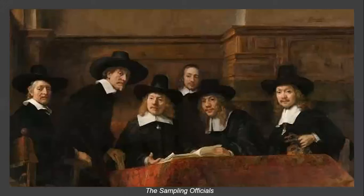Syndics of the Drapers' Guild — this painting, completed in 1662, is a group portrait of the syndics of the Amsterdam Drapers' Guild, whose job was to evaluate the quality of fabric offered by weavers to the guild members. The exception is the man wearing culottes in the back, who is a servant. The painting was commissioned by the Amsterdam Drapers' Guild for the guild hall, where it was housed until the early 1770s. Today, the Sampling Officials is among the greatest treasures of the Rijksmuseum in Amsterdam.